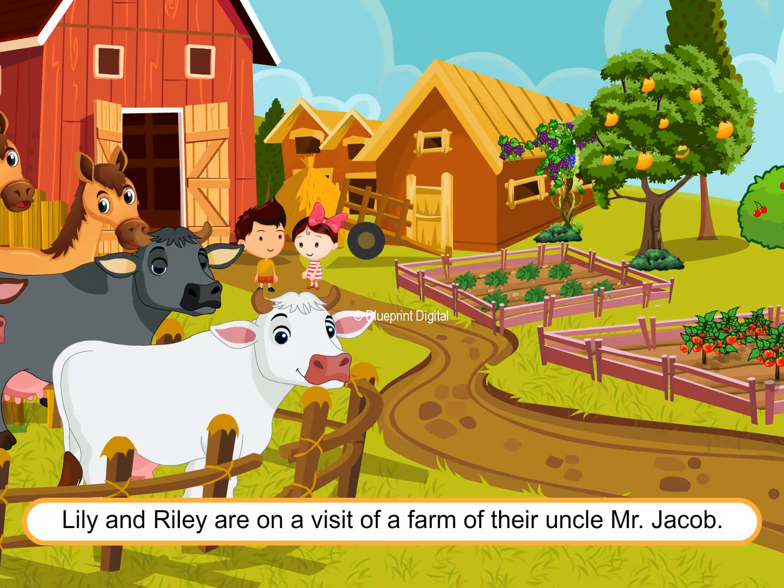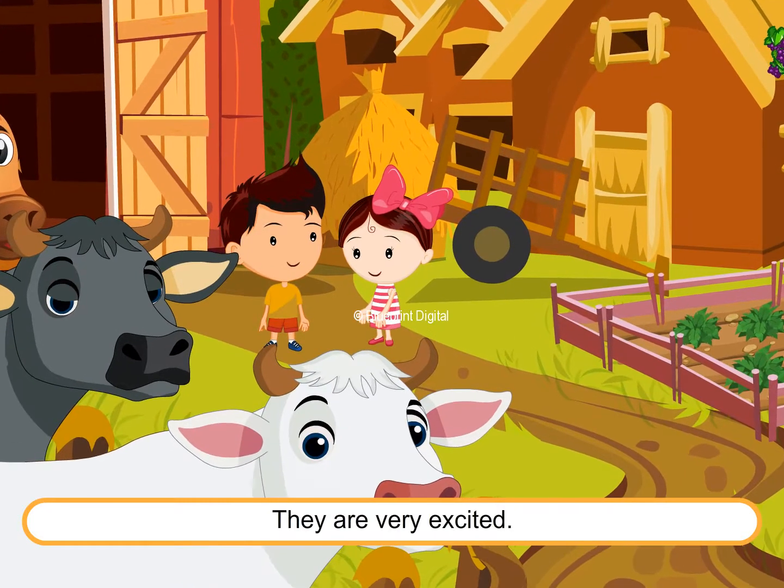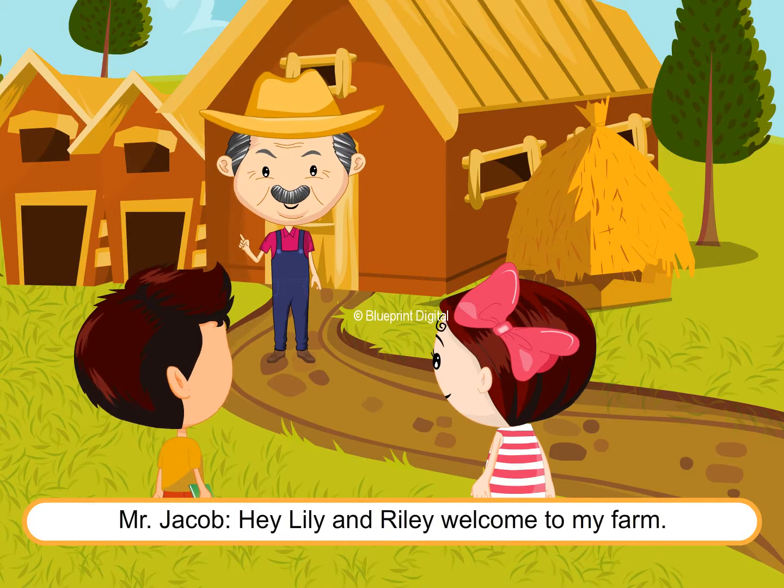Lily and Riley are on a visit to their uncle Mr. Jacob's farm. They are very excited. Uncle Jacob welcomes them: "Hey, Lily and Riley, welcome to my farm!"